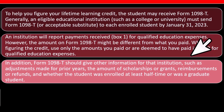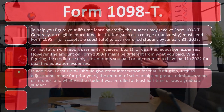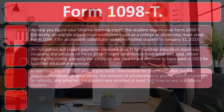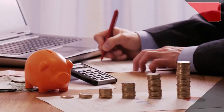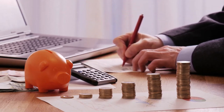In addition, Form 1098-T should give other information for that institution, such as adjustments made for prior years, the amount of scholarship or grants. That'll help you to see if you need to decrease the amount by the grants — if that was free money, we talked about that in a prior presentation — reimbursements, refunds, and whether the student was enrolled at least half time, which is another requirement generally for the American Opportunity Credit, which has a bit different rules than the Lifetime Learning Credit, or was a graduate student.